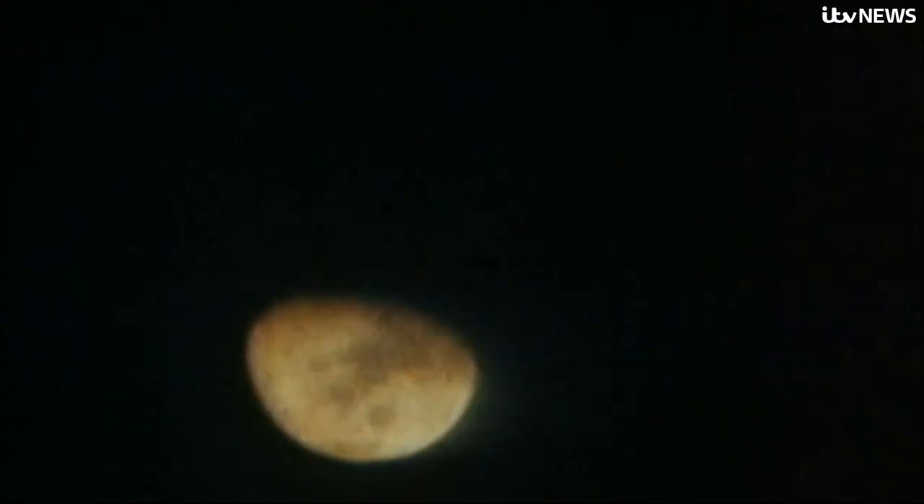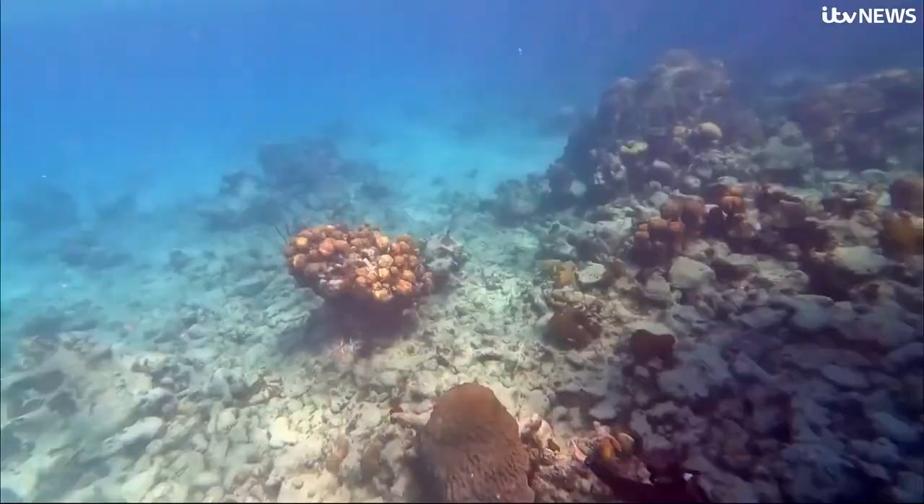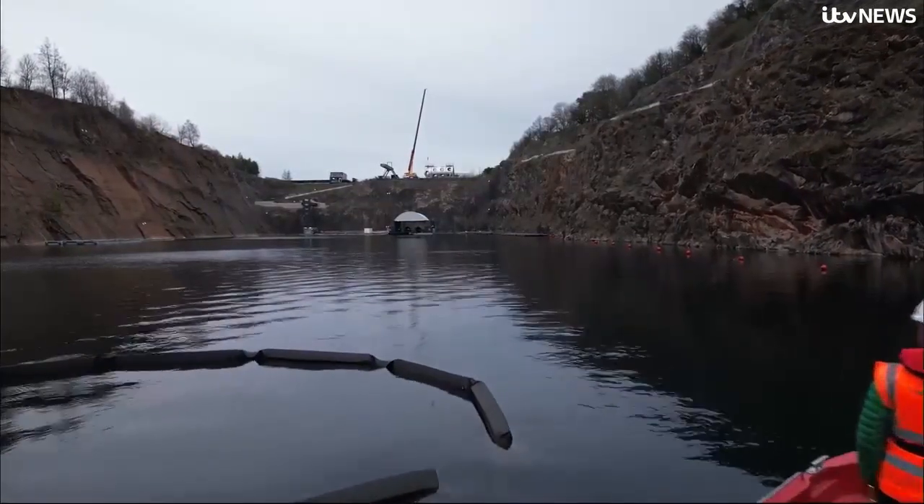That's one small step for man. We know more about the surface of the moon — one giant leap for mankind — than we do about the bottom of our oceans. In a quarry in Chepstow, they want to change that.